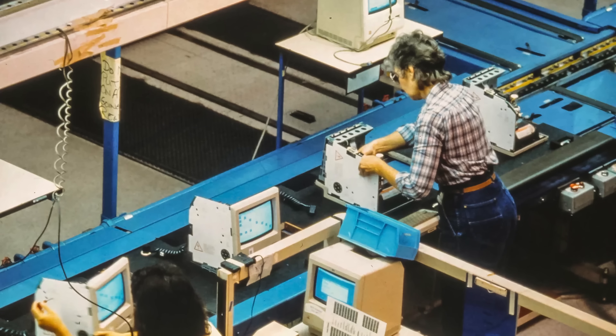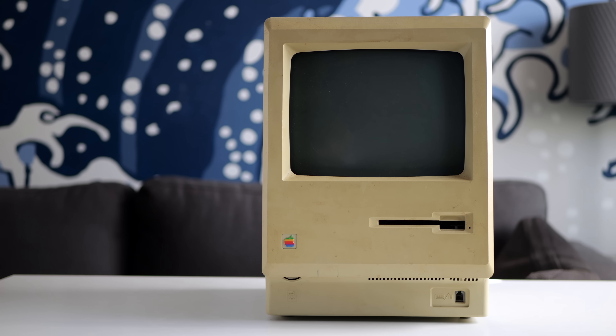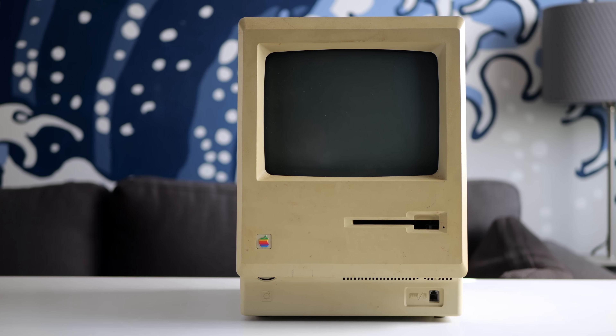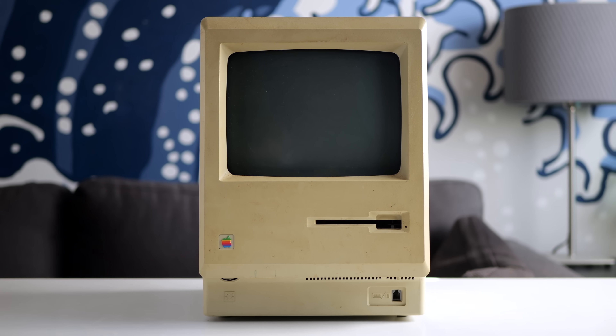By 1987, the Mac needed to evolve. It had been positioned since its launch as a computer useful for business functions, but its lack of expandability limited its growth. To reach a wider market, it needed to offer increased performance, larger displays, and the option for color.